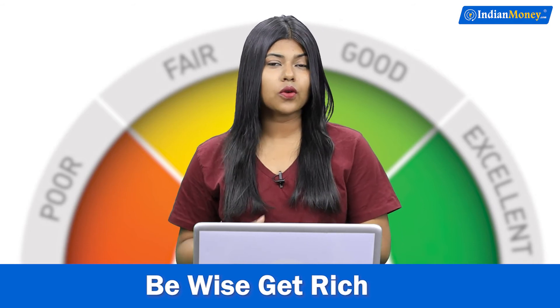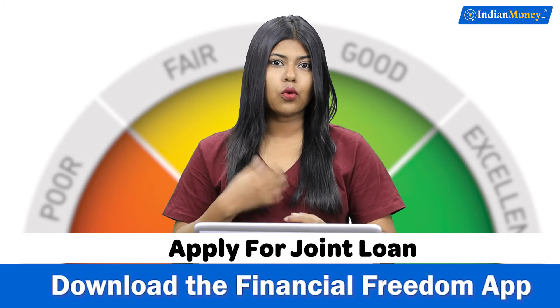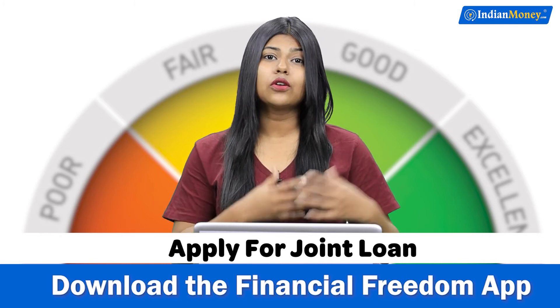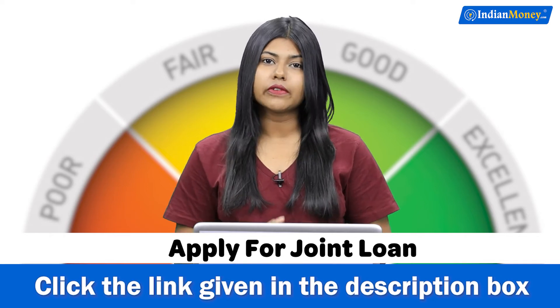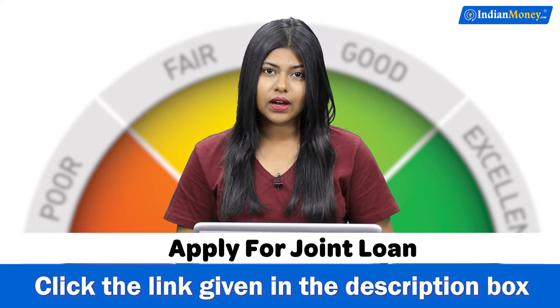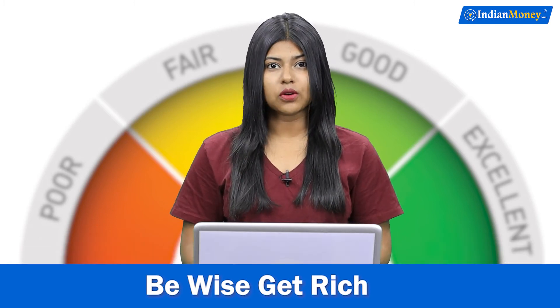Number three: apply for a joint loan or get a co-applicant. If your credit score is low but you want a loan, you can have a co-applicant — someone whose score is really good, that is above 750. If you have a co-applicant like that, the lenders will be more pleased and may consider approving your loan amount.